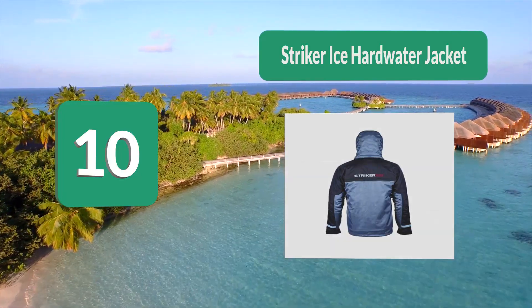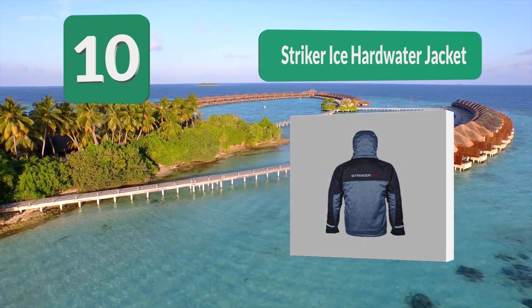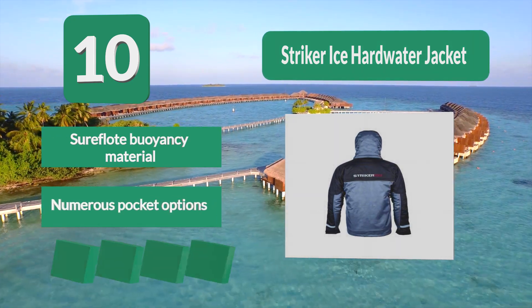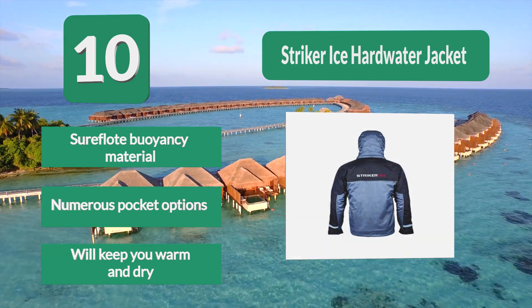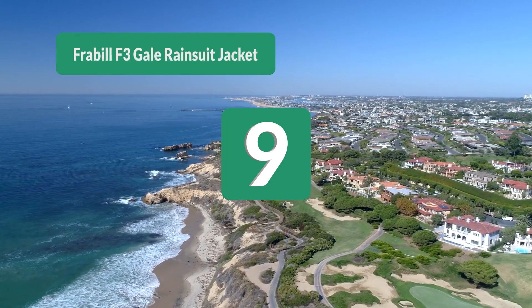This jacket is made from polyester with a waterproof but breathable outer shell. It also features Sure Float, a buoyancy material throughout the jacket, which is an additional safety feature should you ever find yourself in the water. Numerous pocket options will keep you warm and dry.